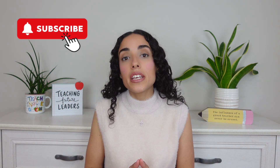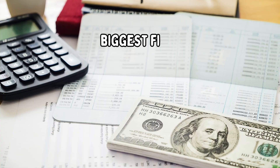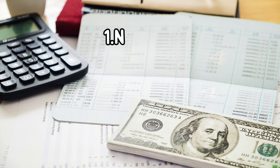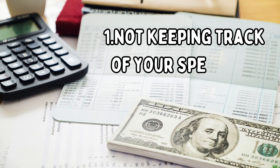Hi everyone, welcome to another video. Today's video is five of the biggest financial mistakes home daycare owners make. So let's get into number one: not keeping track of your spendings.